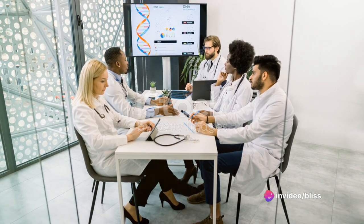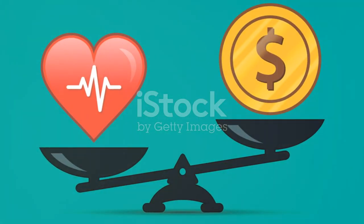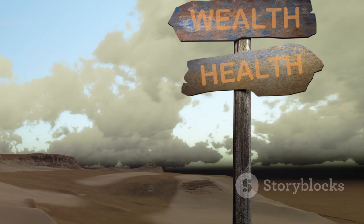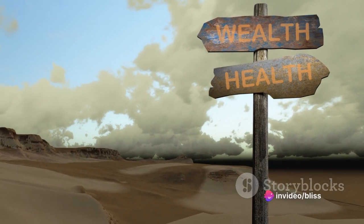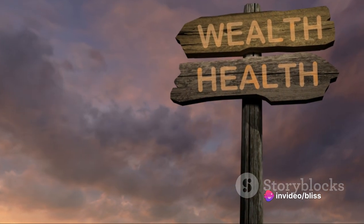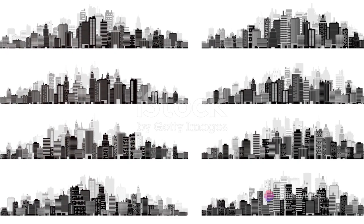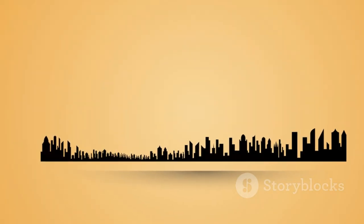Now, let's summarize the main points we've discussed. We started with the concept of health economics and its origin in the early 20th century. We explored the health-wealth gradient — the two-way relationship between health and wealth that underpins much of health economics.